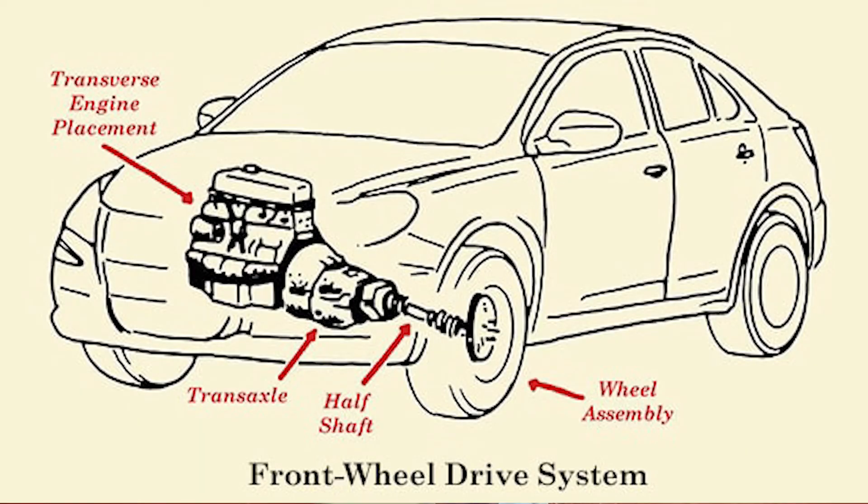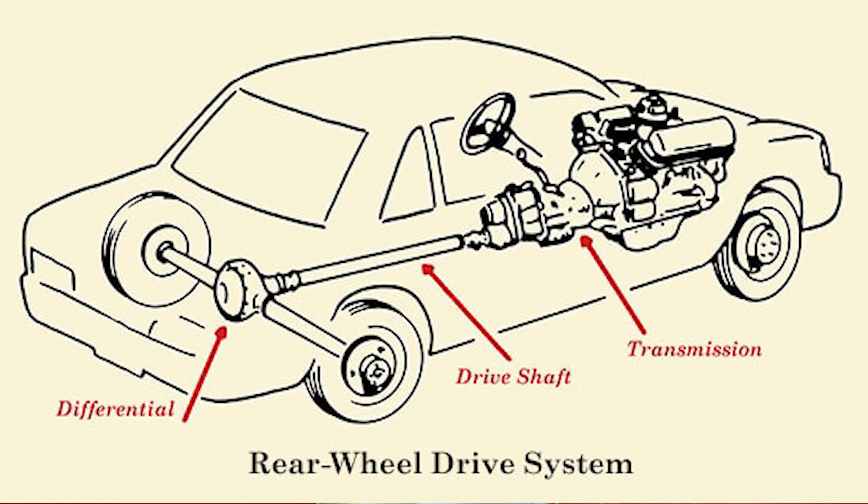The first difference is power transmission. In front wheel drive cars and rear wheel drive cars, the power transmission is different, with a differential setup involved in rear wheel drive.